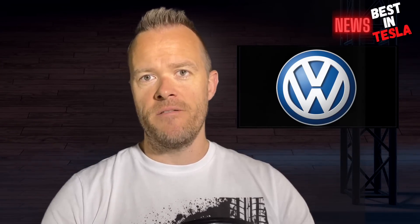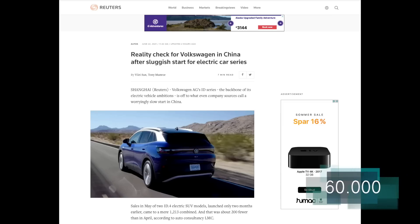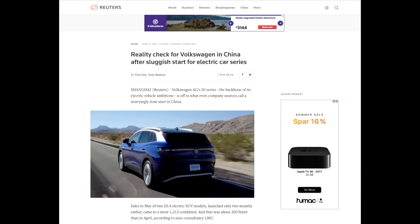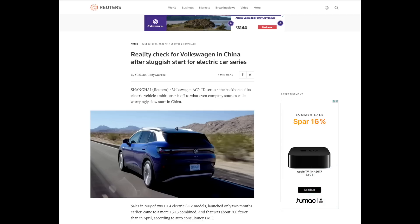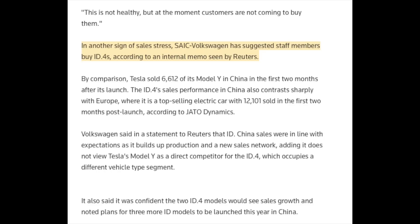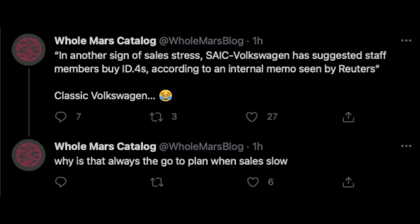Volkswagen is off to a bit of a shaky start in China with their two models of the ID.4. They were hoping to sell about 60,000 ID.4X in China a year, but in May they only sold 1,200 ID.4X and ID.4 Crozz combined — 200 fewer than in April. That's an annual run rate of about 14,000 units combined, so they still have a long way to go. And in other signs of sales stress, SAIC Volkswagen reportedly suggested staff members buy the ID.4X according to an internal memo seen by Reuters. Classic Volkswagen — when there are no customers, sell to yourself.